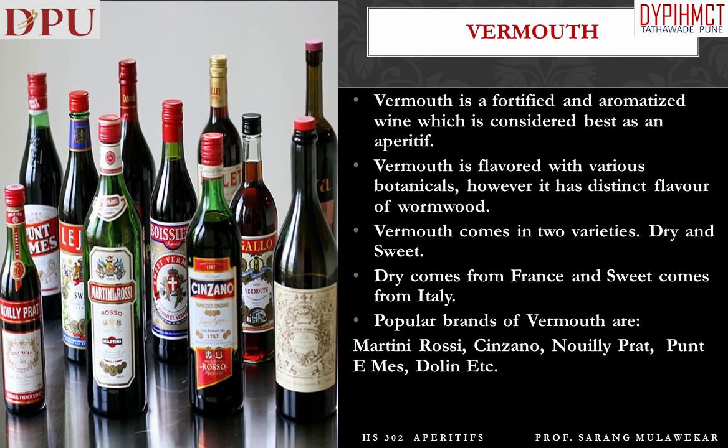Let us go through some popular varieties of aperitifs. Vermouth is a fortified and aromatized wine, which is considered best as an aperitif. Vermouth is flavored with various botanicals, however it has a distinct flavor of wormwood. Vermouth comes in two varieties: dry and sweet. Dry comes from France and sweet comes from Italy. Popular brands of vermouth are Martini Rossi, Cinzano, Noilly Prat, Punt e Mes, Dolin, etc.